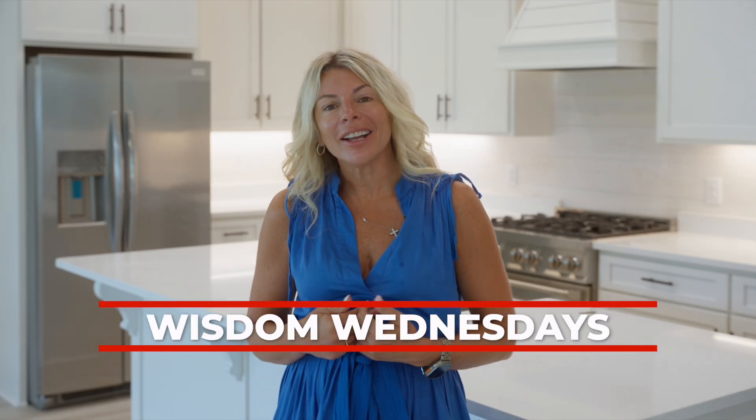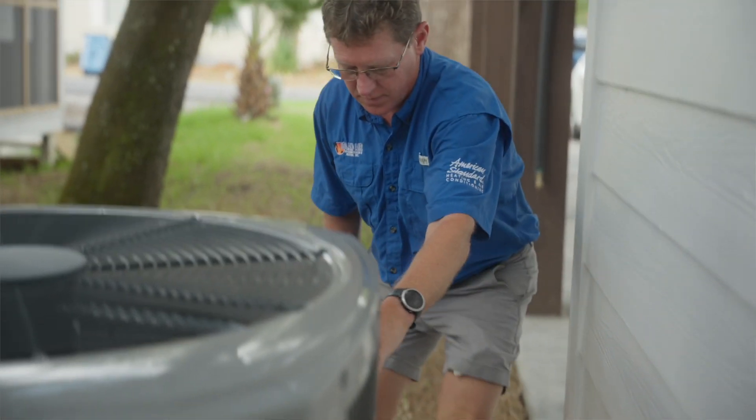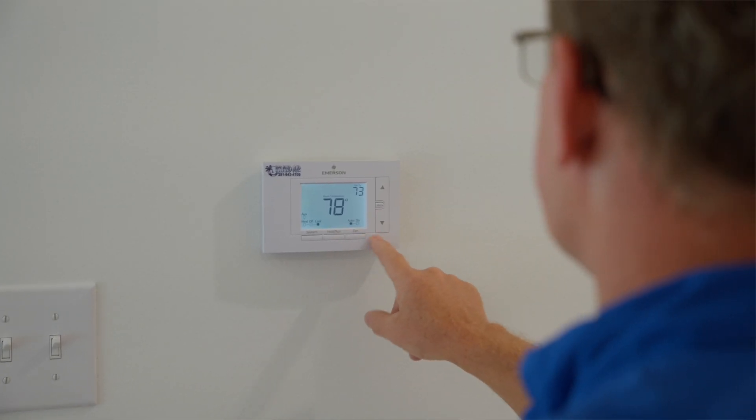Welcome to Wisdom Wednesdays, where I interview my preferred vendors to learn more about the home that you own — questions you may have that you just never asked or never even thought of. Today I have with me Rob with Island Air, and he's going to educate us on how to keep our air conditioner running most efficiently in our hot, humid weather here in South Alabama and Northwest Florida. Thank you Rob for joining me today. I know you're so busy with air conditioning in this weather.